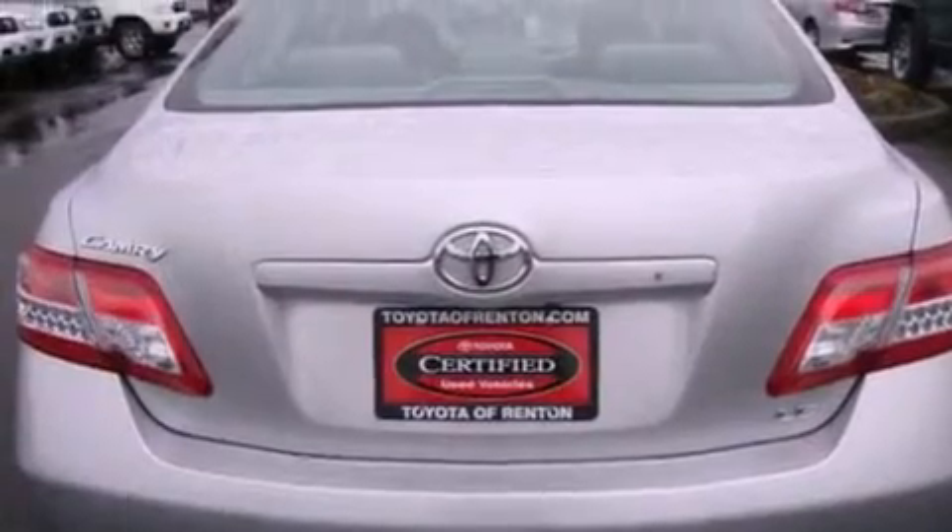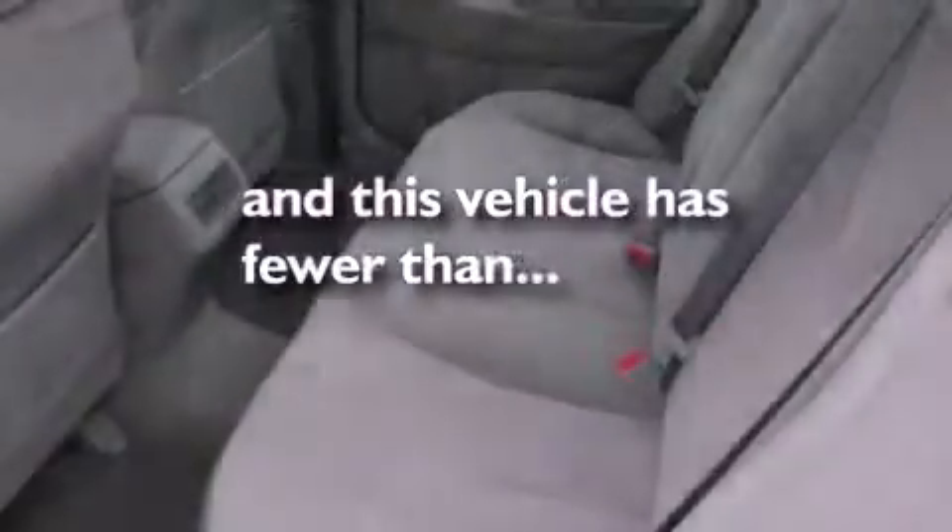Additional features include an anti-lock braking system, a passenger side airbag, rear seat child-proof door locks, a second row folding seat, and this vehicle has fewer than 34,000 miles on the odometer.